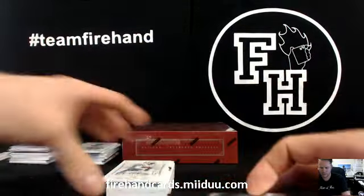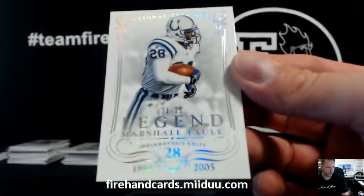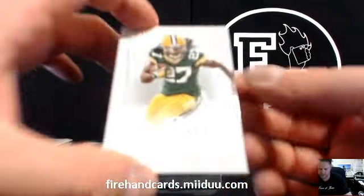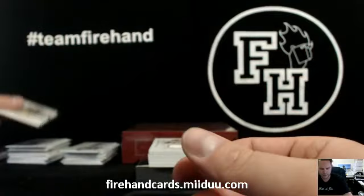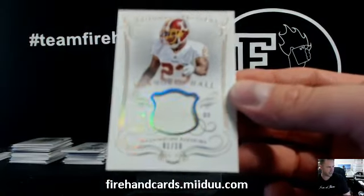Oh yeah, go Aztecs! Marshall Falk for the Colts, 21 of 25. Rob Smack. Eddie Lacy to 99, Green Bay Packers and Soul Hunt. 1 of 10, D'Angelo Hall, Redskins, single-color patch.